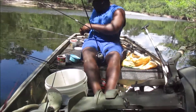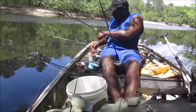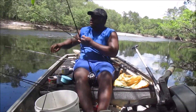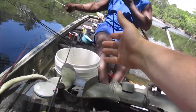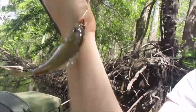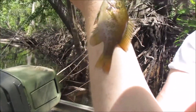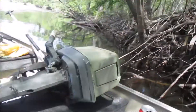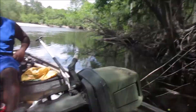How do you tell a stump knocker from a red breast from a shell cracker? Stump knockers have these little black spots — little blackish-brownish spots that look like blackheads on them. A bluegill has blue on its gills, and a shell cracker has a red dot behind the black dot on its gill plate.